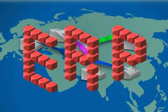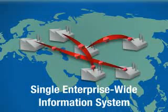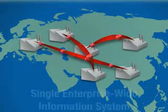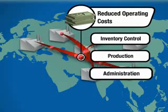ERP software can integrate business processes across departments onto a single enterprise-wide information system. The superior coordination can mean reduced operating costs for inventory control, production, and administration.